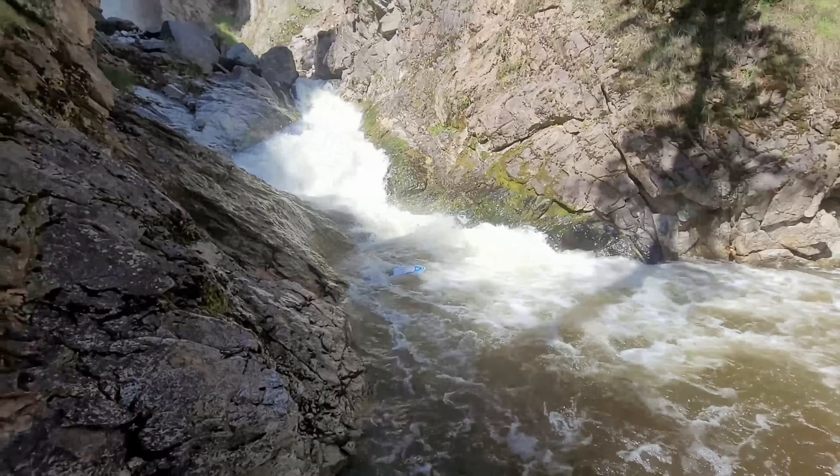Well, here we are — British Columbia, Canada. You don't get places like this on the East Coast.